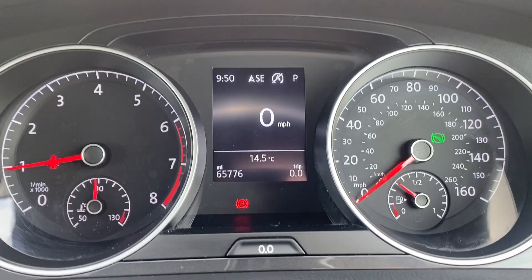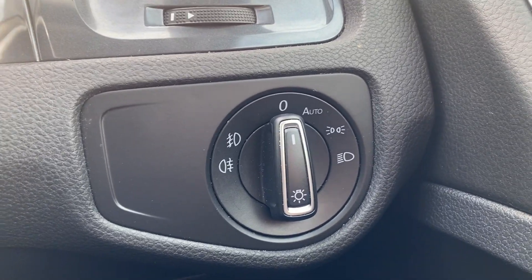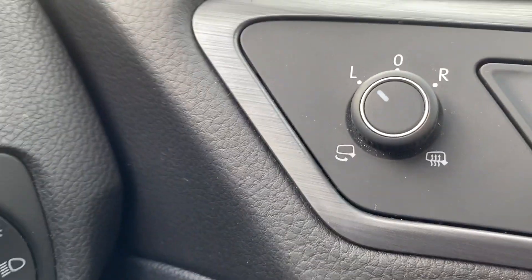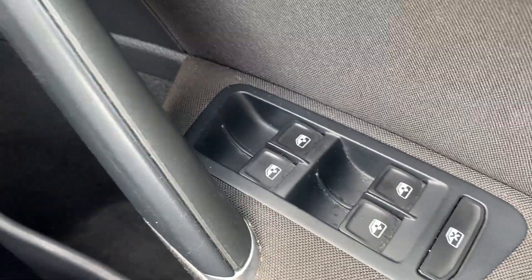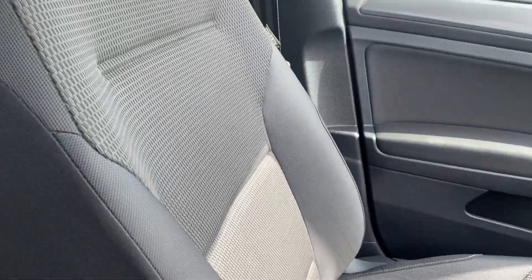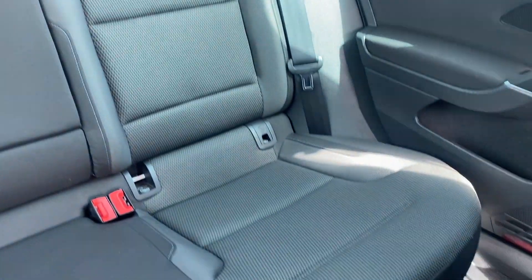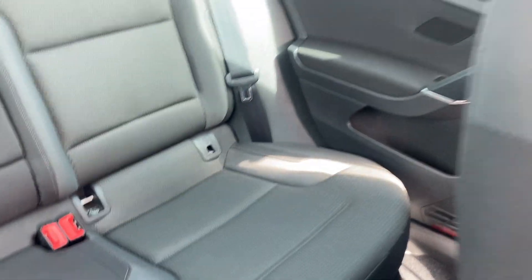As you can see on the dash, we've done 65,776 miles. We've got the automatic headlight control, electrically adjustable and heated mirrors, and front and rear electric windows. We've got the Titan black cloth interior, which runs into the back seats as you can see, and ISOFIX points at the bottom of those rear seats.